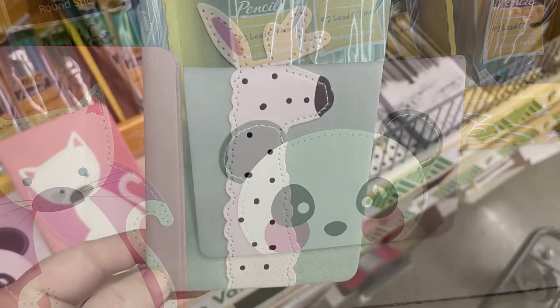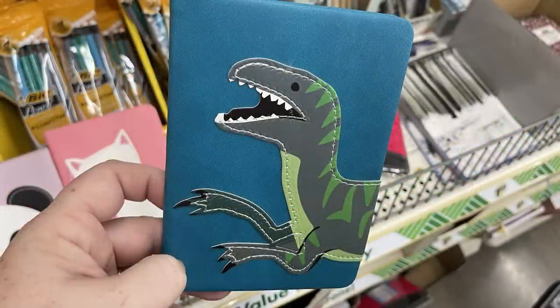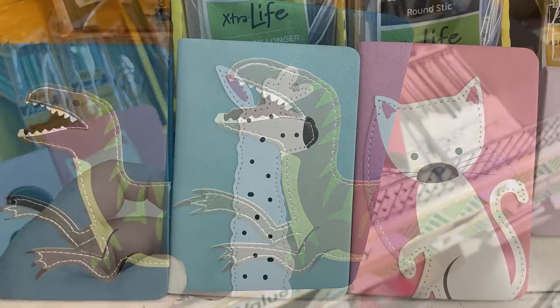They also have small notebooks with faux leather binding featuring a kitty cat, panda bear, llama or alpaca, and a dinosaur — these are notebooks with just lined paper inside.